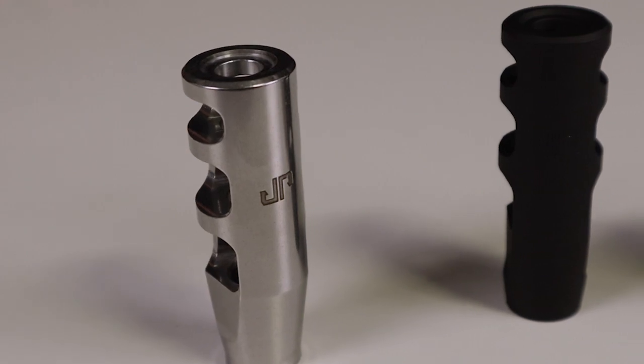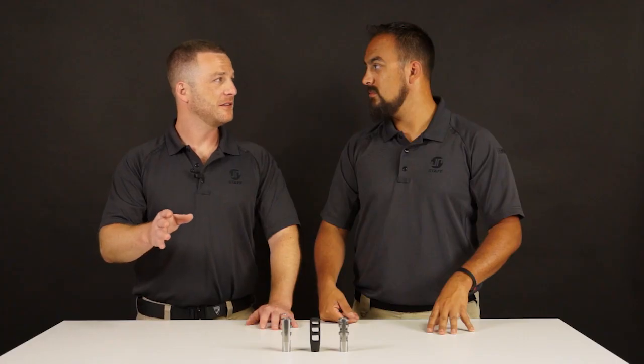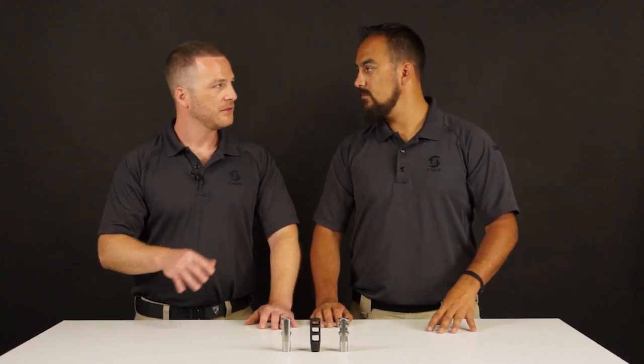Yeah, absolutely. Previously, only having the half-28, .223 comp in titanium or a .308 5/8-24 version, you had to do a custom cut crown rethread on the barrel and open the exit hole for the titanium. So we had enough people that were looking for them and wanted to lighten up the front end of the GMRs, or the 9mm.